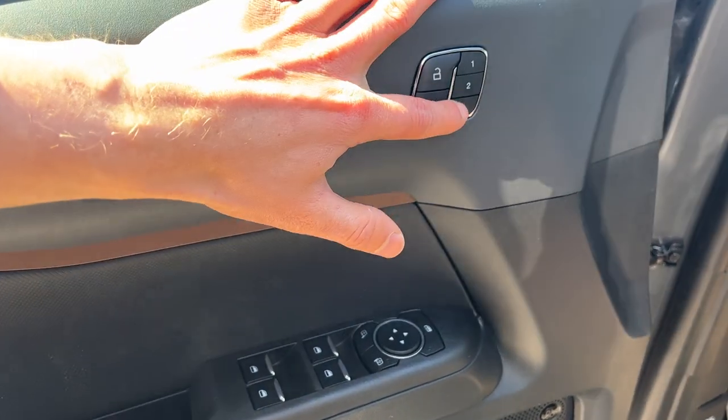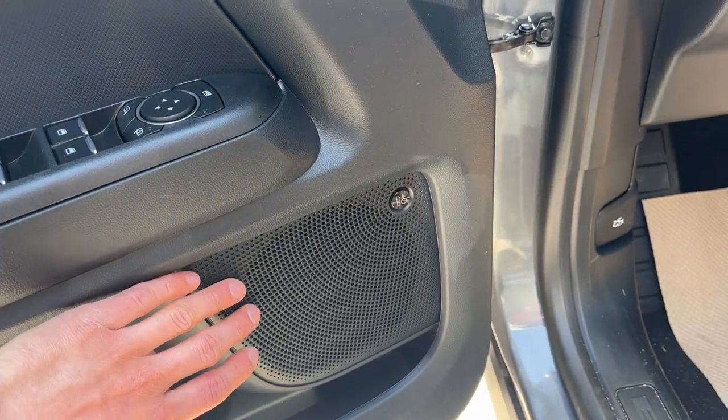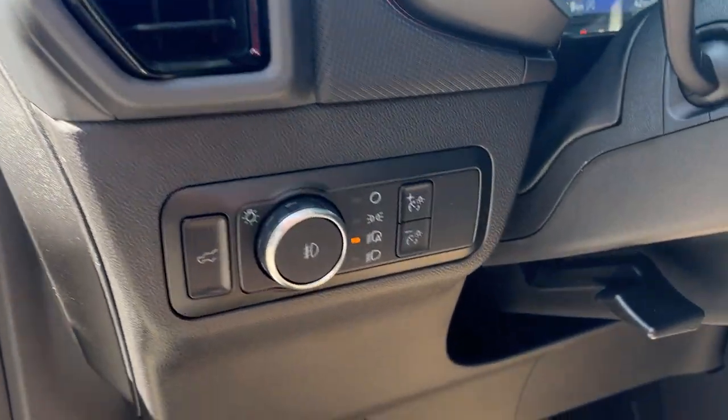Of course you have driver seat memory settings, power glass adjustable mirrors, and this one does have the tech package, so you get that 10-speaker B&O sound system — really nice sound system in this Bronco Sport.